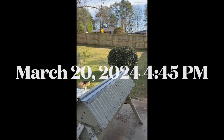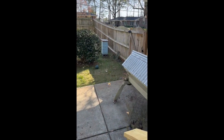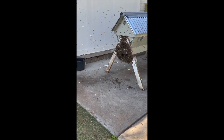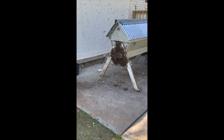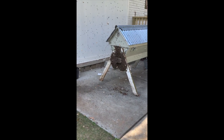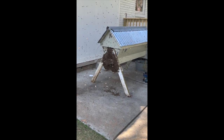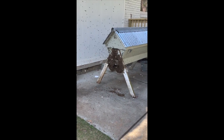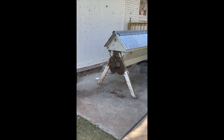This is a swarm moving in. I thought they'd already moved in, but it must have been scouts. Look at them go! This is my top bar hive that has been empty, sitting on my deck with swarm lure in it. Look at this swarm — there have been so many bees in it that I thought they'd already moved in. They have arrived in absolute force.